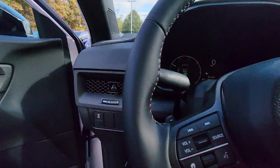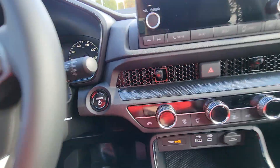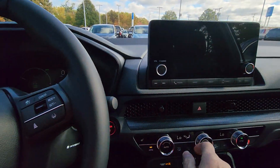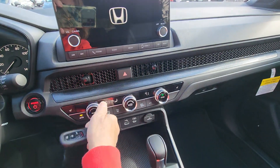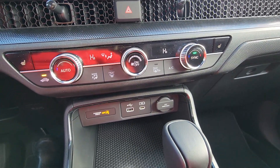It's cold out here — we'll get in and start it up. It's on remote start. I'm going to turn the heat on. There we go. HVAC.